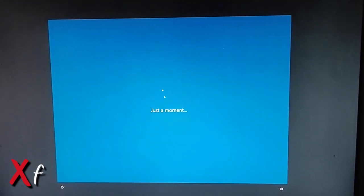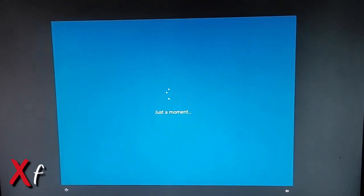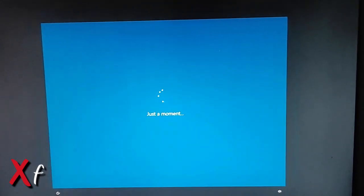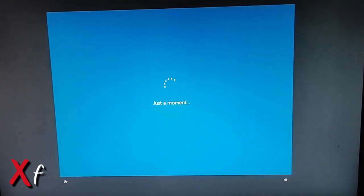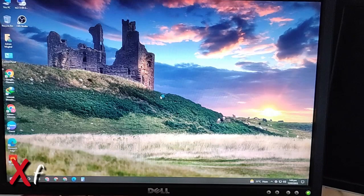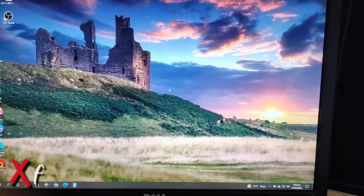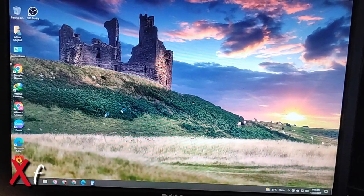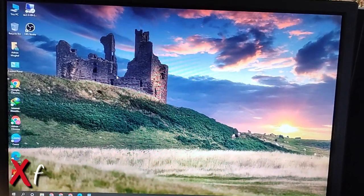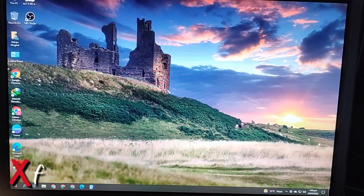Finally, my desktop screen has booted up. Now I will show you the fix — everything is loading up, starting services and starting up.